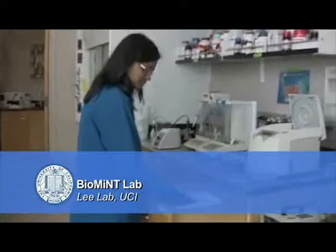Hi, my name is Neha Gurg and we are at Dr. Abeli's lab at UC Irvine.